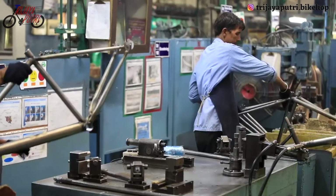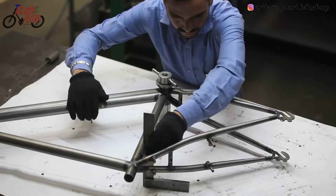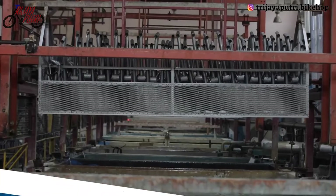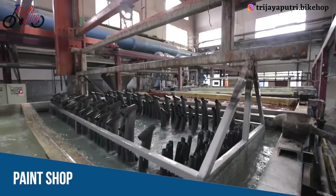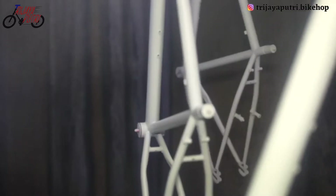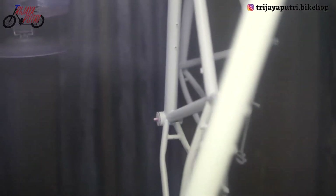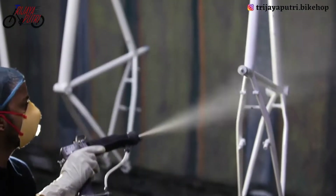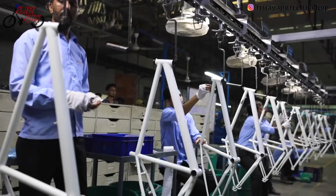A dedicated team does the welding with specially designed machines and robots. Once the parts are ready, they are inspected thoroughly to ensure the best quality and flawless cycling experience. The finished parts are then taken to the newly built paint shop, where painting is done by state-of-the-art German liquid disc paint technology, followed by an IDI plant.